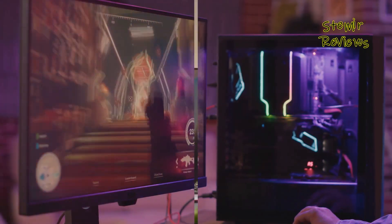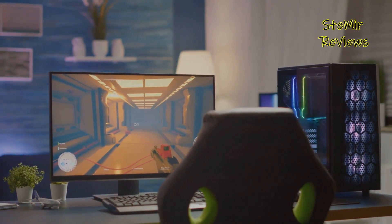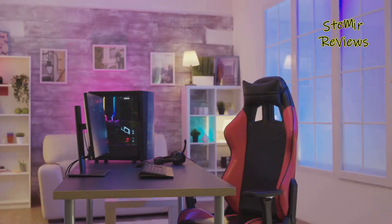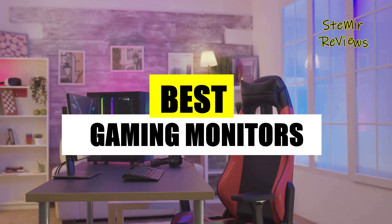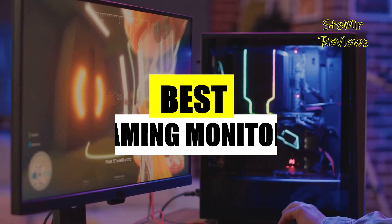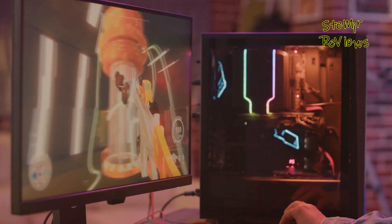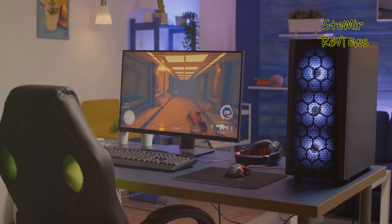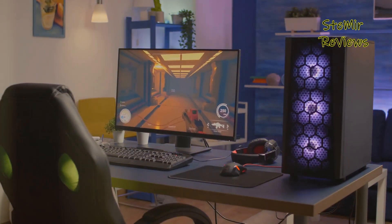In this review, we've meticulously curated a list of the best gaming monitors that promise to elevate your gameplay to new heights. From high refresh rates to stunning resolutions and adaptive sync technologies, we've left no pixel unturned in our quest to find the perfect screens. Join us as we delve into the realms of responsiveness, color accuracy, and the immersive curves that transport you straight into the heart of your favorite virtual worlds.